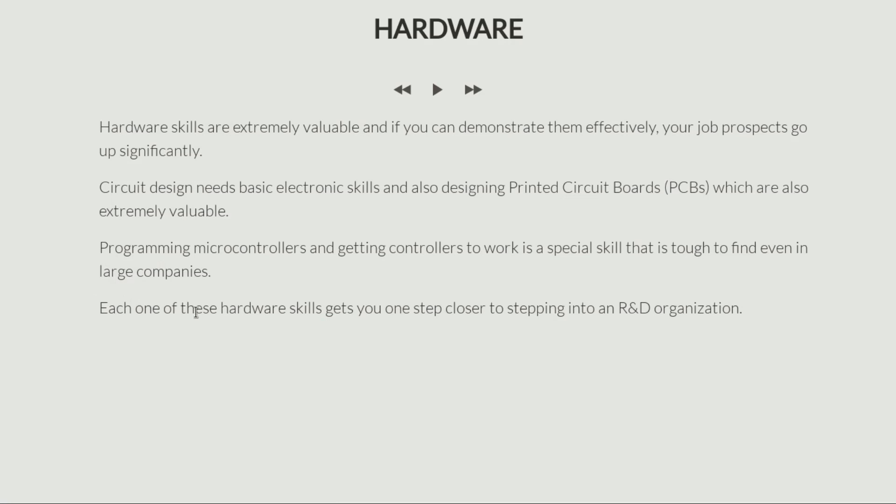To sum it up, each and every one of these hardware skills can actually get you a job on its own, and if you can acquire all of them, you are so much closer to getting that dream job in an R&D organization. This is the advantage of being skilled at hardware. This lecture was mainly to inspire you in acquiring hardware skills. I thoroughly enjoyed my days as a hardware engineer, and if looked at from the right perspective — as a challenge and an opportunity — hardware is immensely enjoyable.